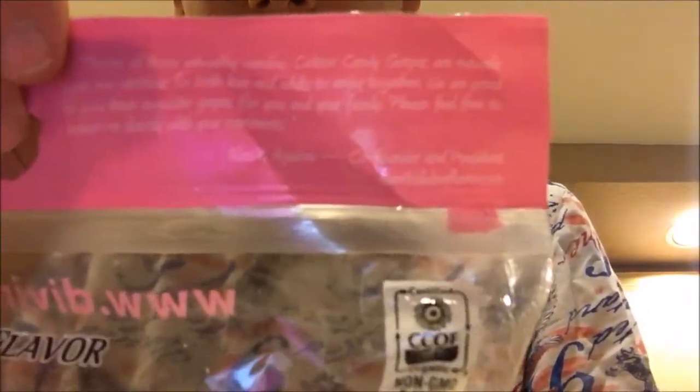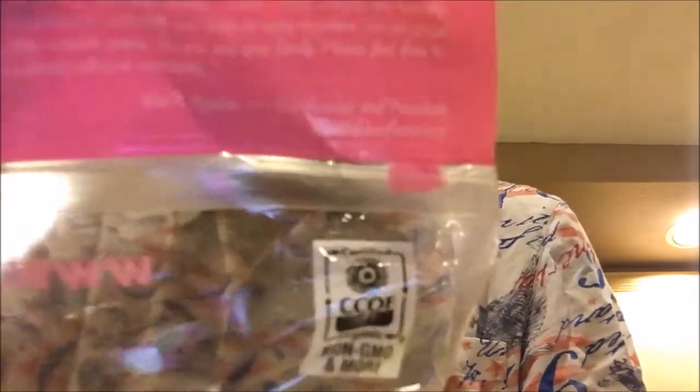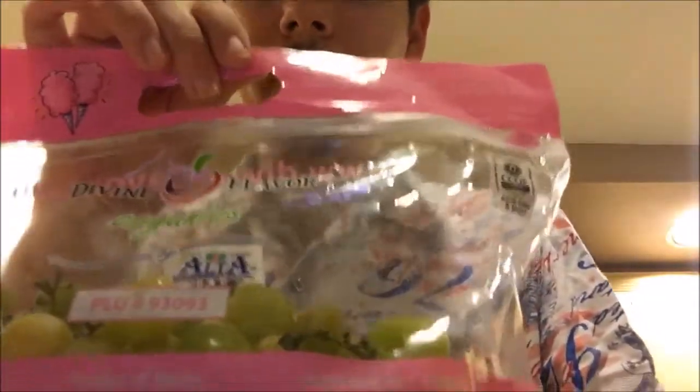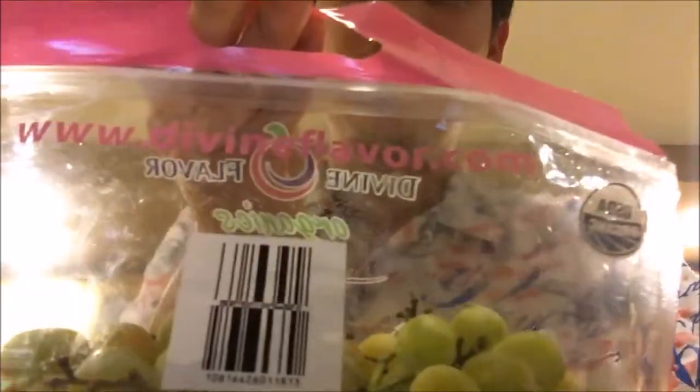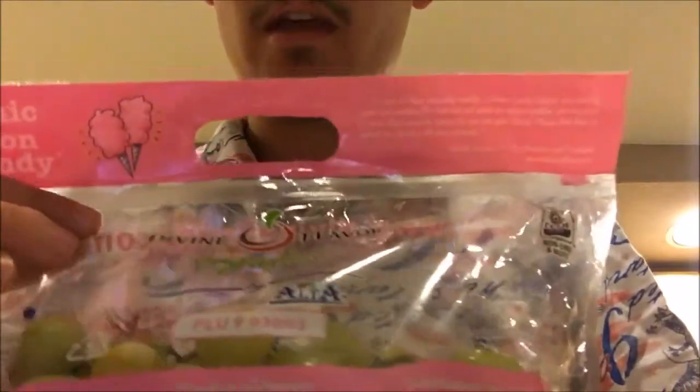I didn't try it yet because I wanted to get the first taste with you guys. Here's the bag — it looks pretty cute, actually. Nice pink color, definitely matches the cotton candy label. It's made by a company known as Divine Flavor, and their website is divineflavor.com. It says organic and USDA approved on the back.